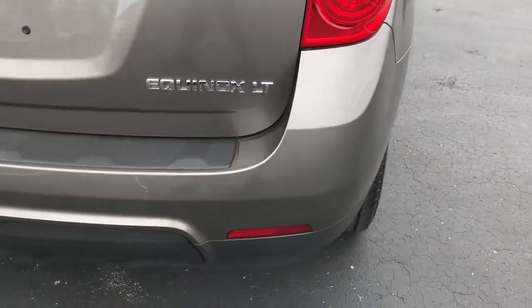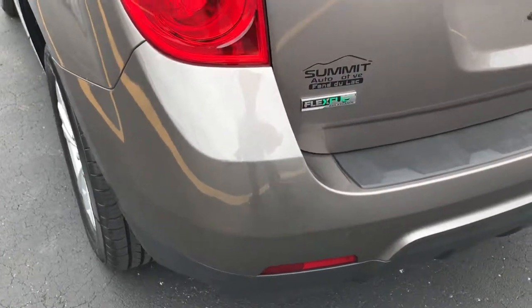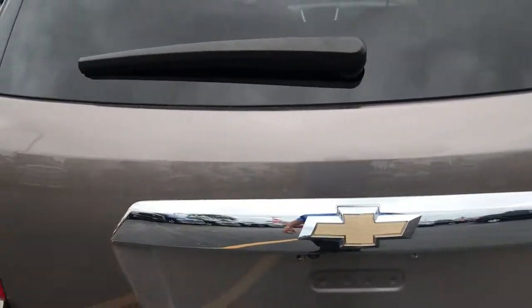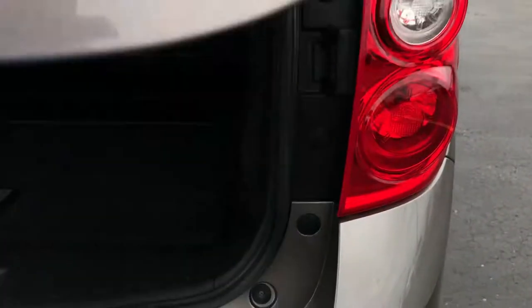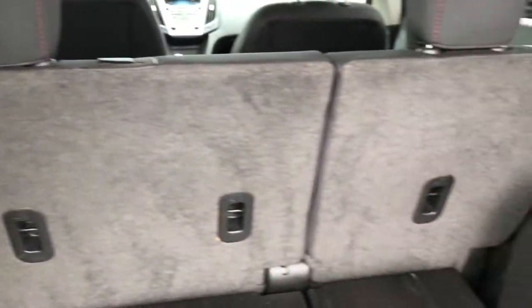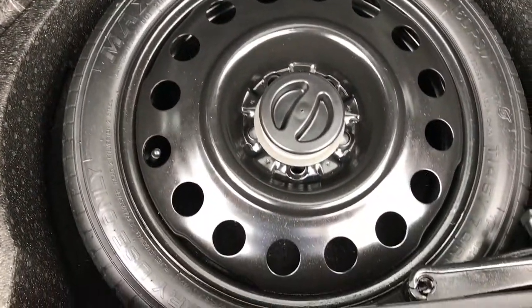Rear bumper is in pretty nice condition — no major cracks or scuffs on it. Rear gate is in pretty nice shape; I didn't see any dents or dings on that. Back storage area is in excellent condition as well. Those seats do fold down for extra storage, and we do have a spare tire back here as well.